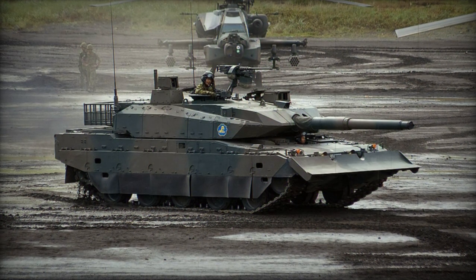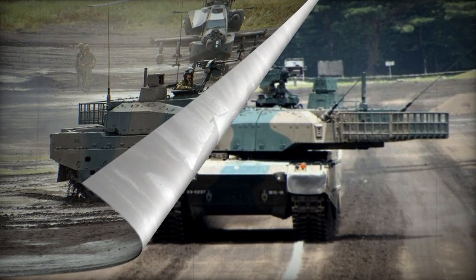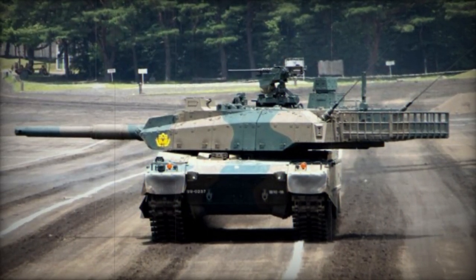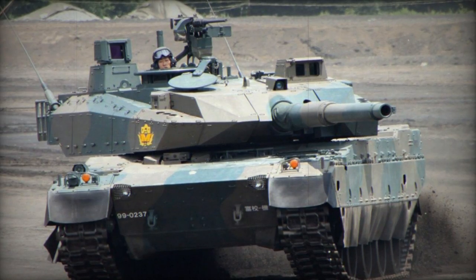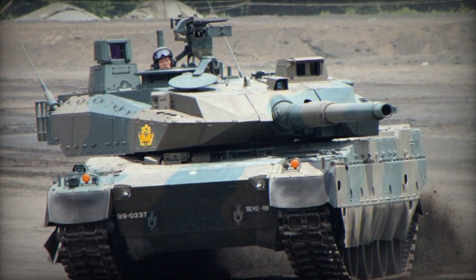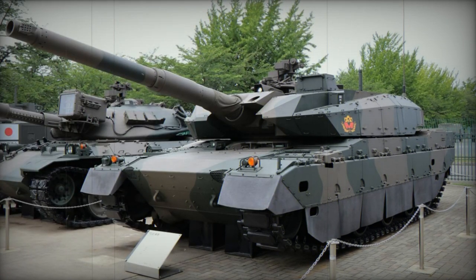The vehicle was publicly unveiled in 2008, and Mitsubishi Heavy Industries serves as the main contractor for the Type 10. It currently stands as one of the world's most advanced main battle tanks. In 2010, the Japanese Ministry of Defense ordered 13 units, which were integrated into service with the Japanese Ground Self-Defense Forces by 2012.